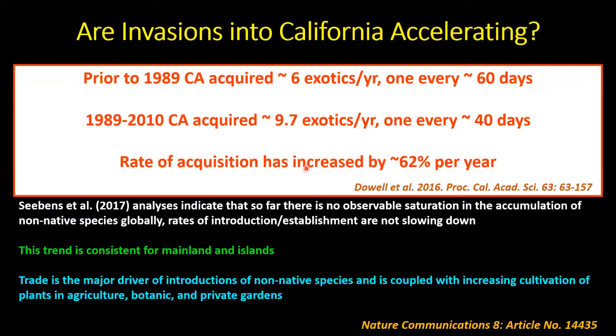We're not the only ones who've noticed this trend. Seebens and others, in a 2017 Nature article, indicated through their analyses that the world is still moving a lot of these species around and there seems to be no saturation in the accumulation of non-native species being spread. The rates of introduction and establishment are not slowing down; there appears to be no plateauing in their graphs.